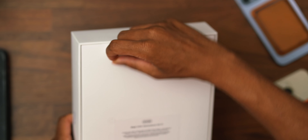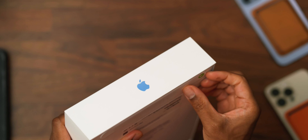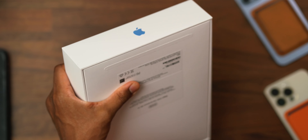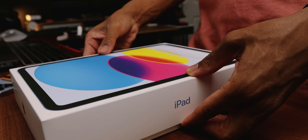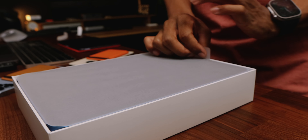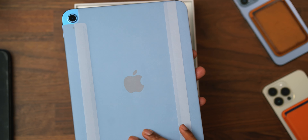The iPad now has a redesign. I'm actually excited about this redesign. Finally, every iPad is in unison from a design standpoint. I like this rectangular, flat-edge design. It's in line with the iPhones and its bigger brothers — the iPad Air, iPad Pro, and iPad Mini, which we're going to discuss in this video briefly too, as a comparison. But let's take a look at this nice blue 10th gen iPad.